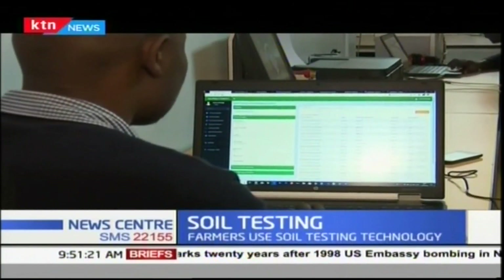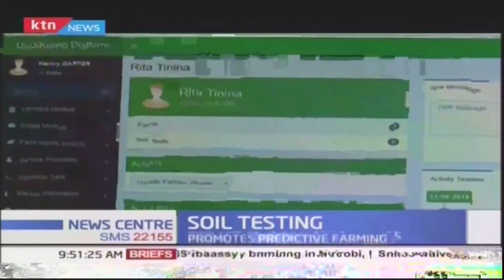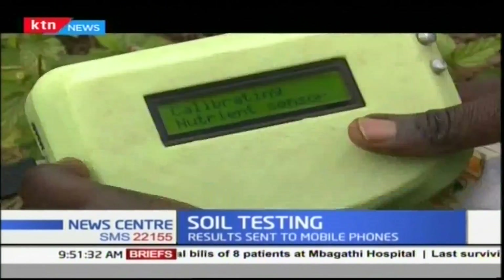It starts with a three-minute registration exercise. At the Ujuzi Kilimo offices, I go through the process that farmers are taken through. Just seconds after my details, including name and phone number, are captured in the system, I receive a message on my phone.